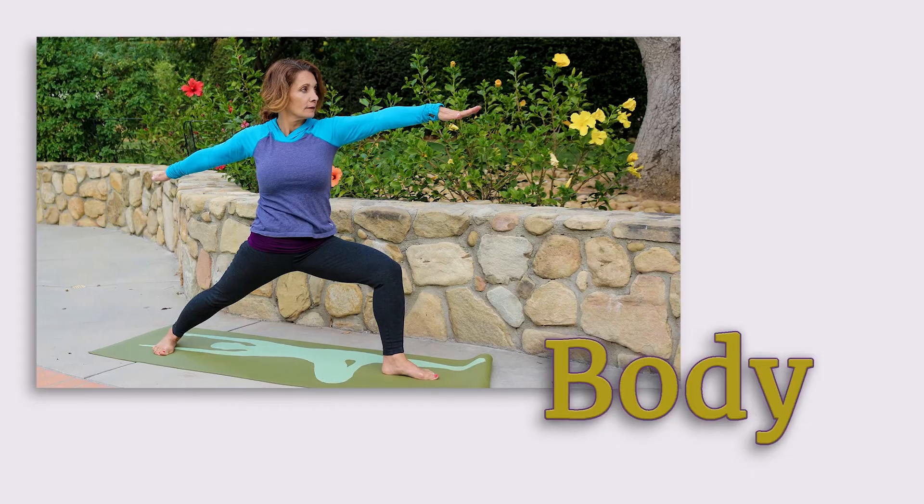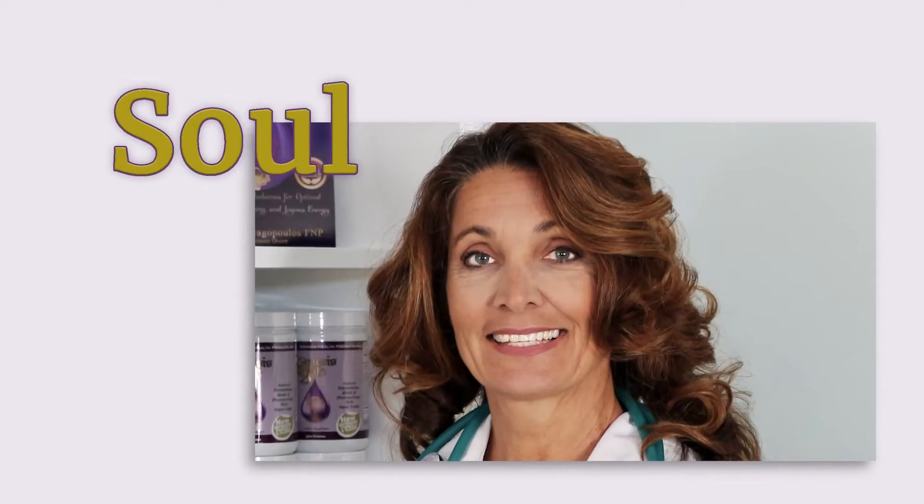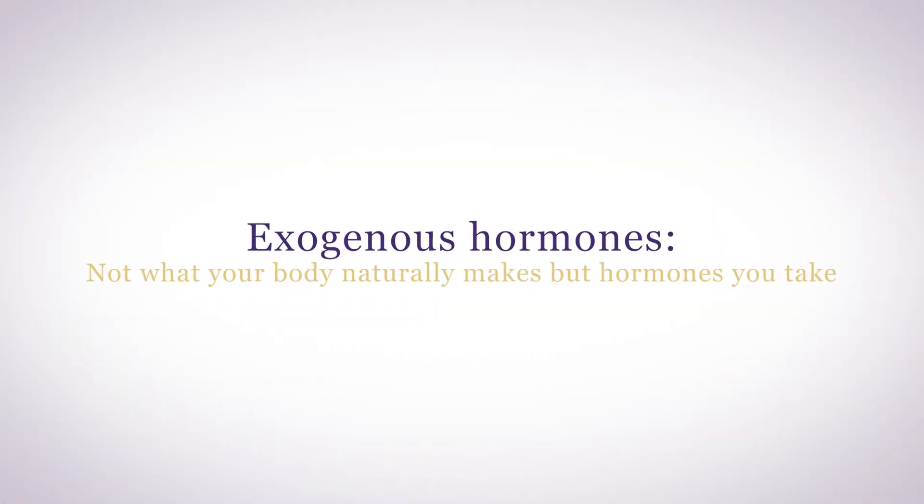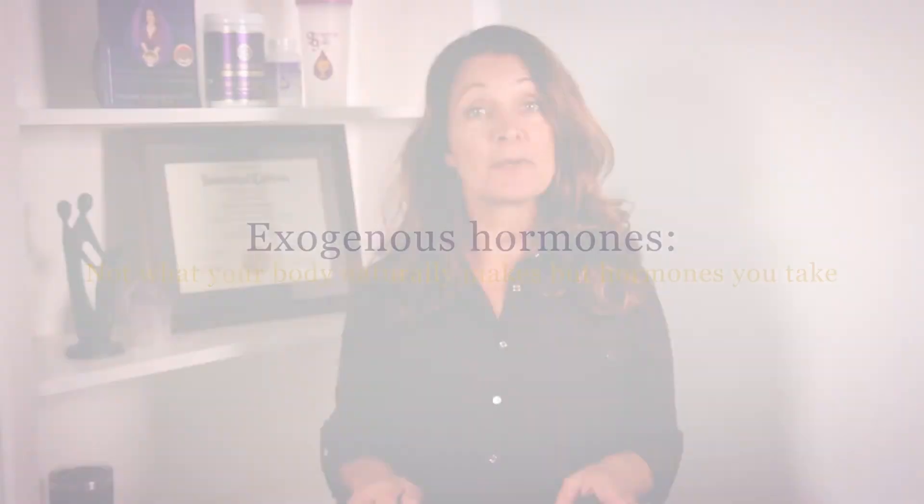Side effects from estradiol can be annoying, but are controllable if you understand how your hormones work. Any time you take exogenous hormones, meaning not what your body naturally makes but hormones you take, you may experience some side effects, and that's true of all hormones.